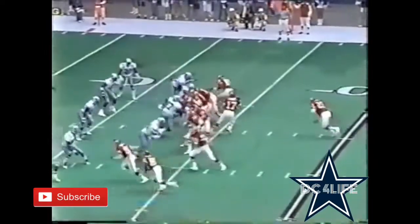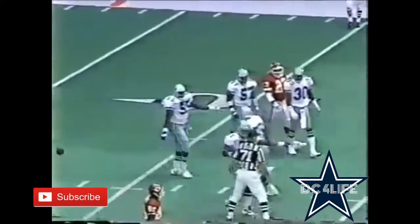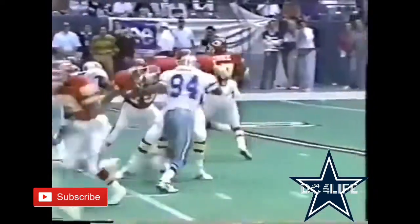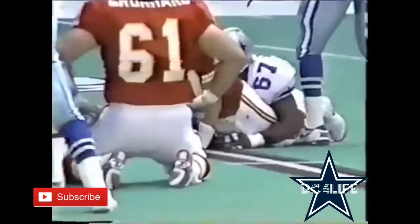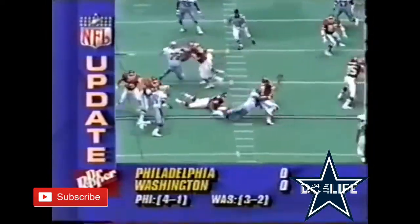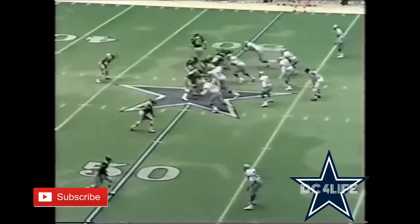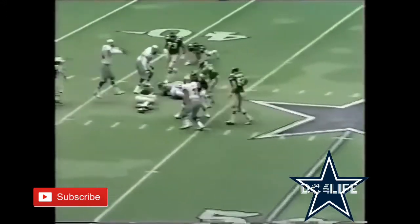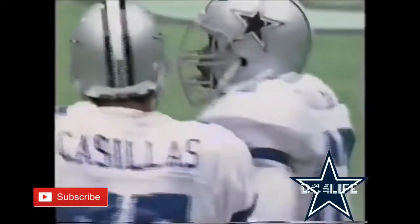Opening drive by Kansas City from the 13. Pressure again — this time it's Russell Maryland, 67, getting around Grunhardt the center. Maryland, who is the number one player selected in the draft a year ago, gets a sack. Russell Maryland with another sack — that's number three and a half for the season for the number one draft choice two years ago.